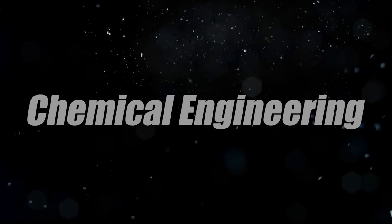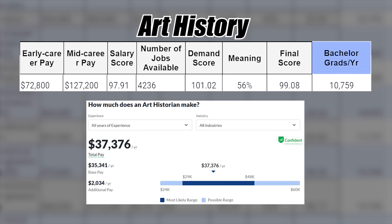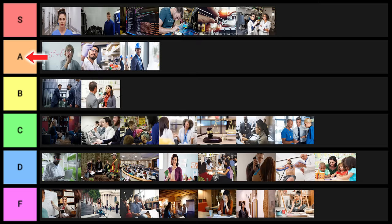Chemical engineering is clearly a super good degree — it goes into S tier. Art history is next — not a great degree at all, about 10,000 grads per year. I'll put this one into F tier. Art also goes into F tier. Next is communications — I'll put communications into D tier.